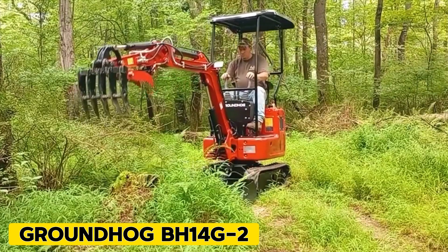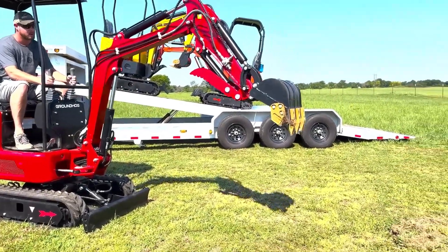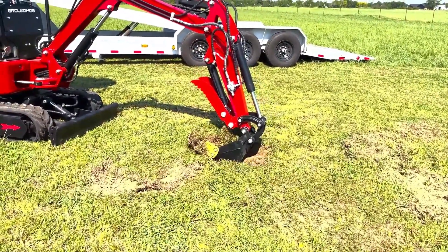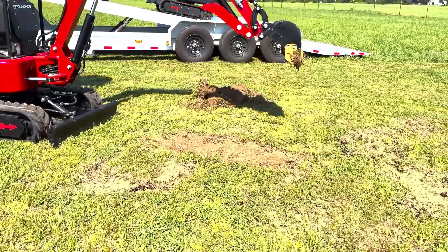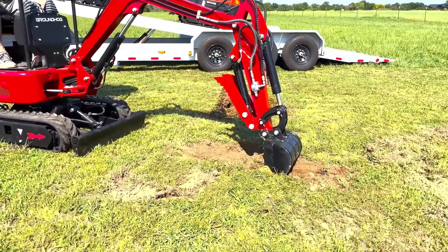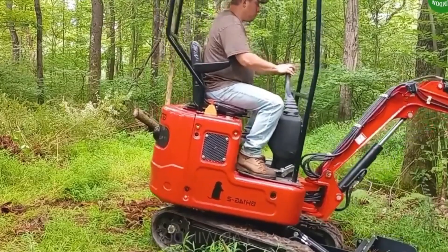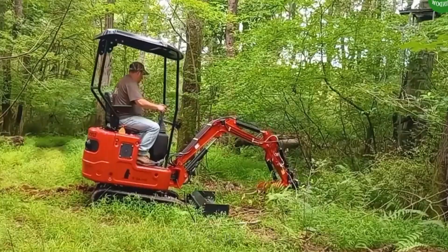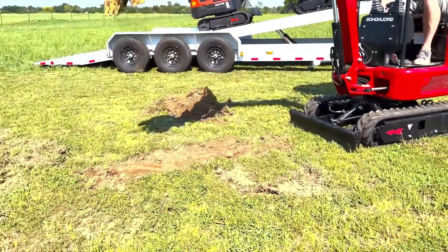GROUNDHOG BH-14G2. Introducing the new 2023 GROUNDHOG BH-14G2 Mini Track Excavator with a hydraulic thumb. This compact excavator is powered by a robust 14 HP Briggs & Stratton gas engine and comes loaded with features like a one-year powertrain warranty, 2,000 pounds operating weight with rubber tracks, and dimensions of 7 feet 2 inches in height, 37 inches in width, and a track length of 48 inches. Equipped with a hydraulic thumb and push blade with edge and color protection, along with safety features like a four-post ROPS and canopy, this machine excels in trail cleaning and maintenance, and clearing of grass and soil.